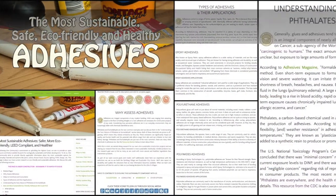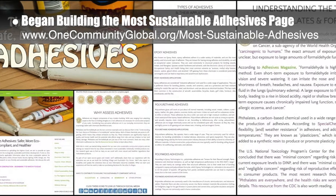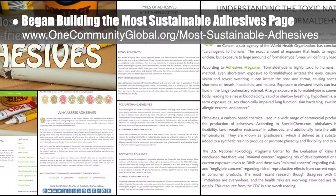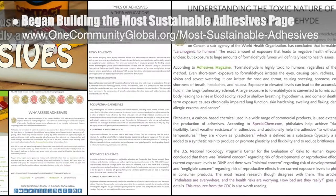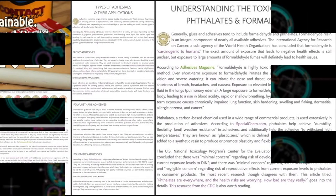The Core team also began building the most sustainable adhesives page. This week we created the header and social media imagery, initial page formatting, the 'why' section, types of adhesives and their applications section, and the section discussing the toxicity of the two most common adhesive additives.